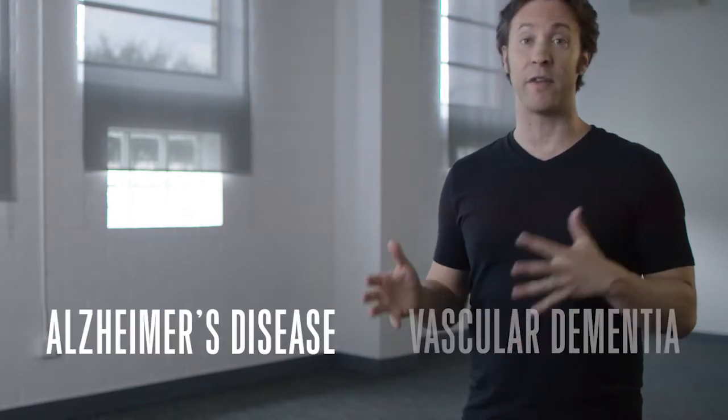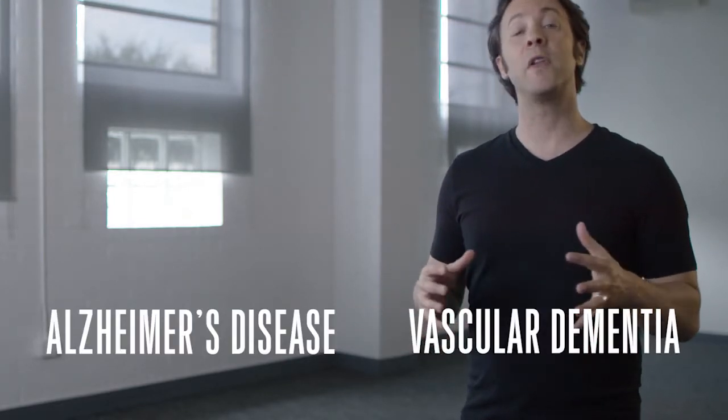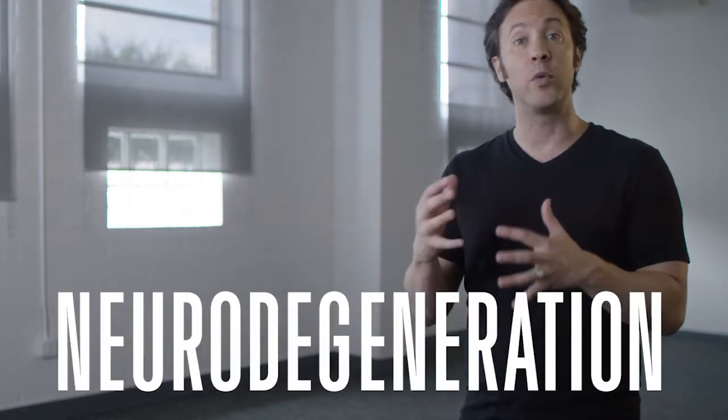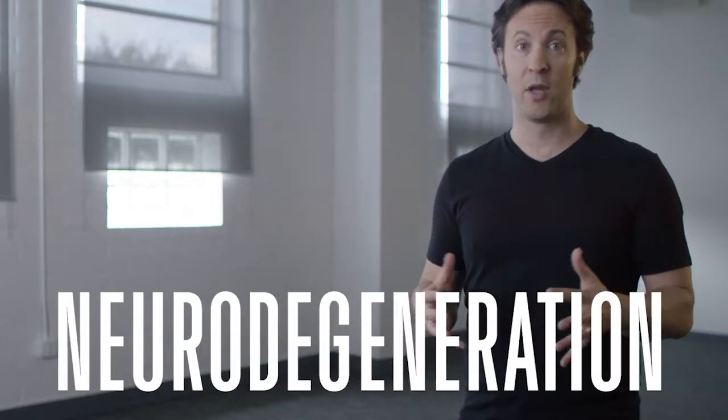In the two most common types of dementia — Alzheimer's disease and vascular dementia — typically the hippocampus is affected first, and that explains the early memory problems. Eventually neurodegeneration begins to occur in other parts of the brain, which leads to more serious problems with the other tasks of daily living.